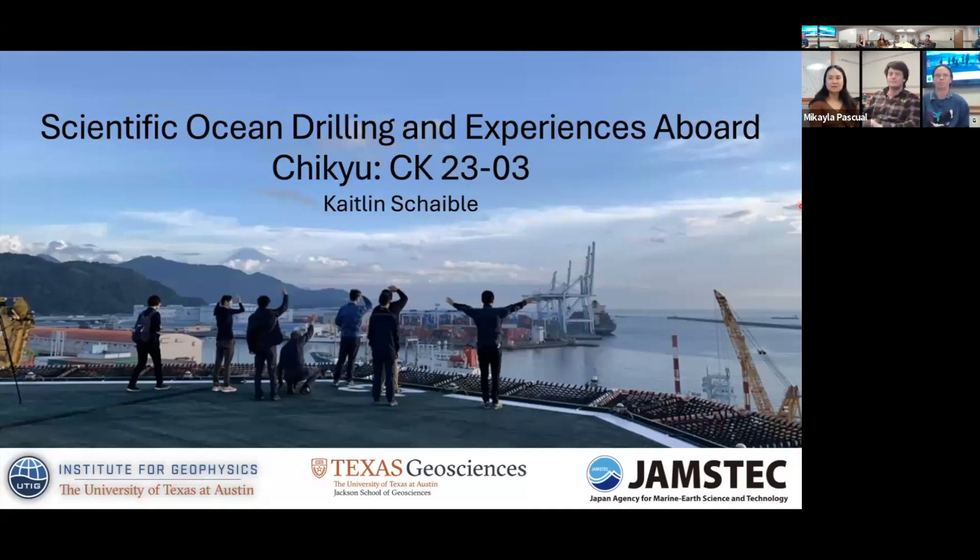Thanks all for coming, and thank you Caitlin for volunteering for today's discussion hour. Caitlin is a third-year PhD student at UTEP working with Danielle Safer. She got her bachelor's from Carlton College and is interested in subduction zones, geomechanics, earthquake hazards and processes, and subsurface stress. Let's welcome Caitlin.